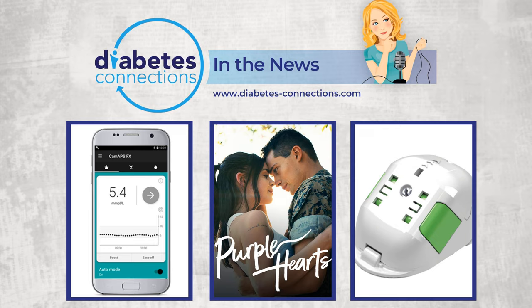Hello and welcome to Diabetes Connections in the News. I'm Stacey Sims and these are the top diabetes stories and headlines of the past seven days. In the News is brought to you by the T1D Exchange, a non-profit organization dedicated to improving outcomes for the entire T1D population.